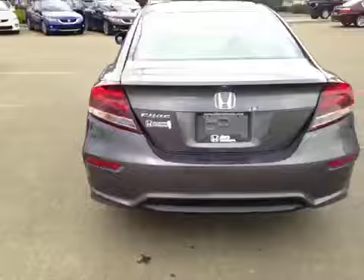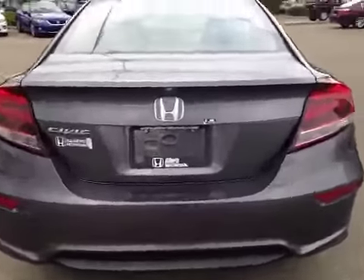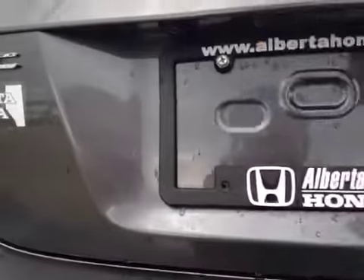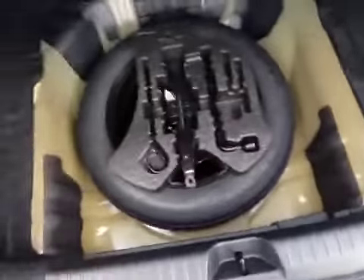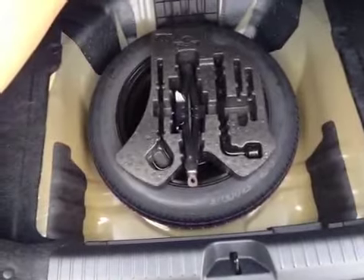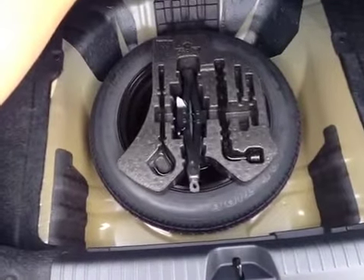Let's take a look at the back. The backup camera is located right there. Let's take a look at the trunk — a lot of cargo space, and in case of emergency, we have your compact spare tire as well as tools and jack located underneath.